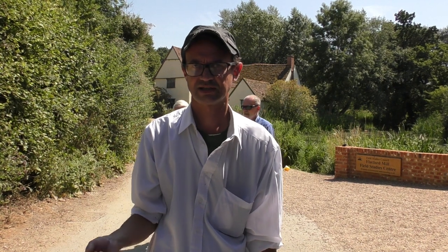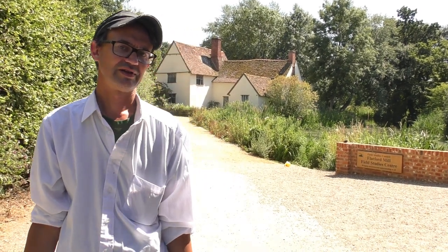That painting was revolutionary in two ways. First of all, subject matter — nothing classical, nothing mythological. And secondly, in its handling, in its freshness and its spontaneity. So just have a look at the original site of The Hay Wain.